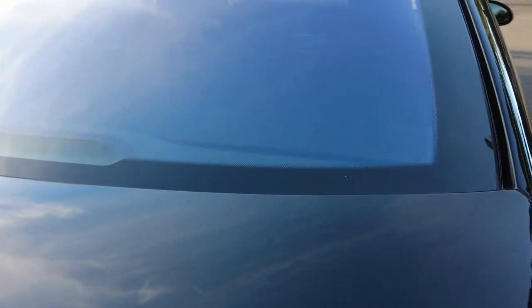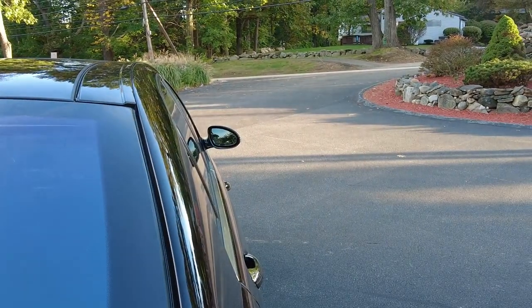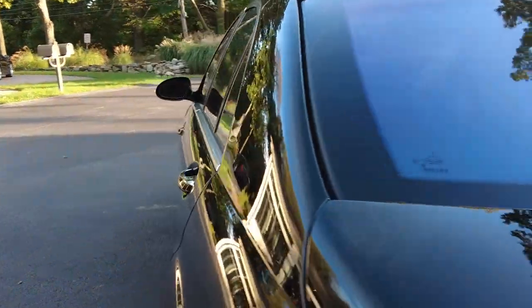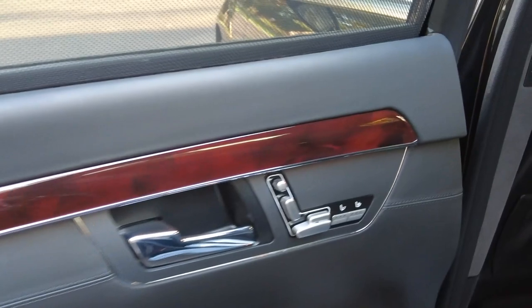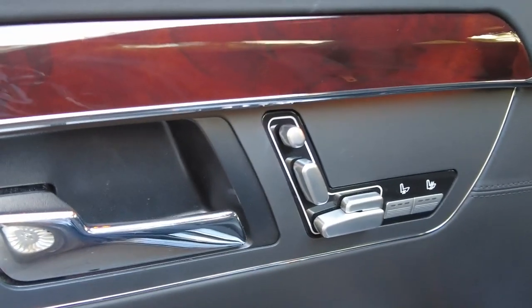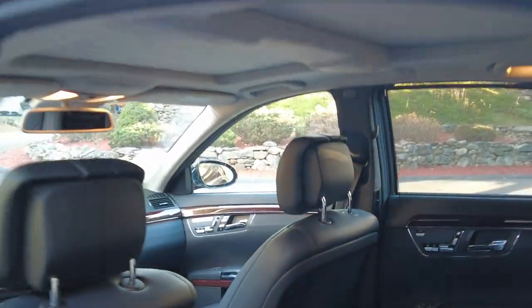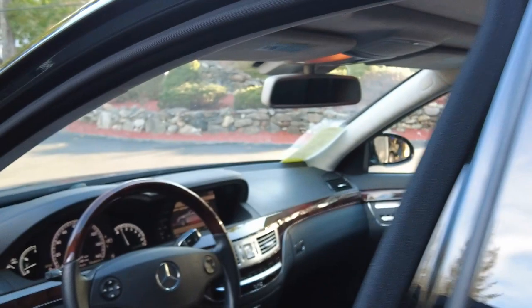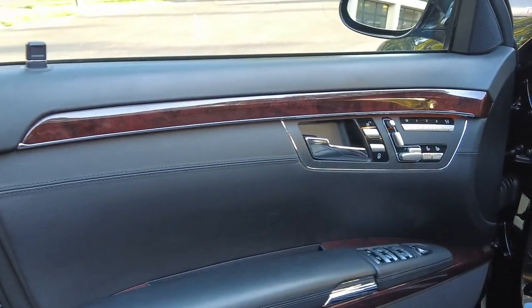Discreet but nice sound from the exhaust system and gorgeous black paint — outstanding quality. A perfect candidate for a ceramic pro coating. The power trunk goes up and down, and the rear compartment is very clean with heated, ventilated, and adjustable seats in the back so you can recline them. Climate control and a gorgeous panorama sunroof, with immaculate condition throughout.